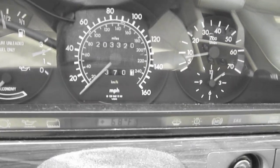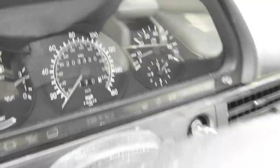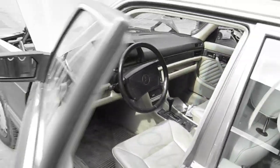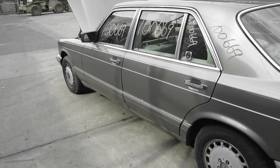Now as I mentioned before, the vehicle is 203,000 miles, as you can see here. We purchased this vehicle locally through one of our street customers. It does run and drive exceptionally well and it still has several good body parts.